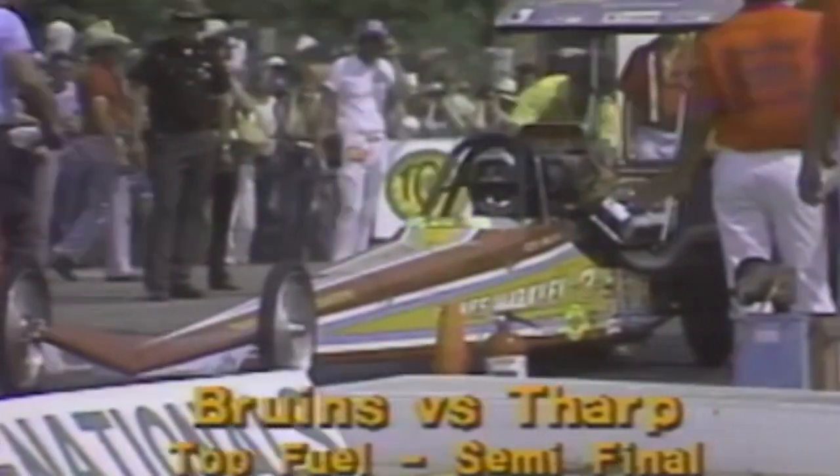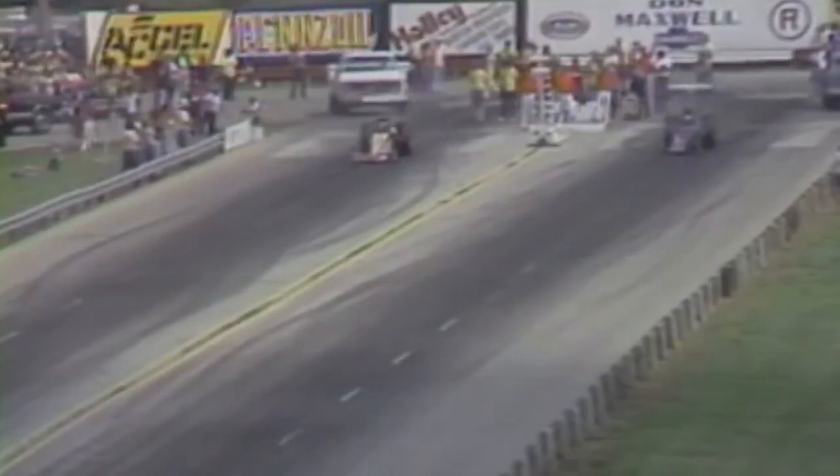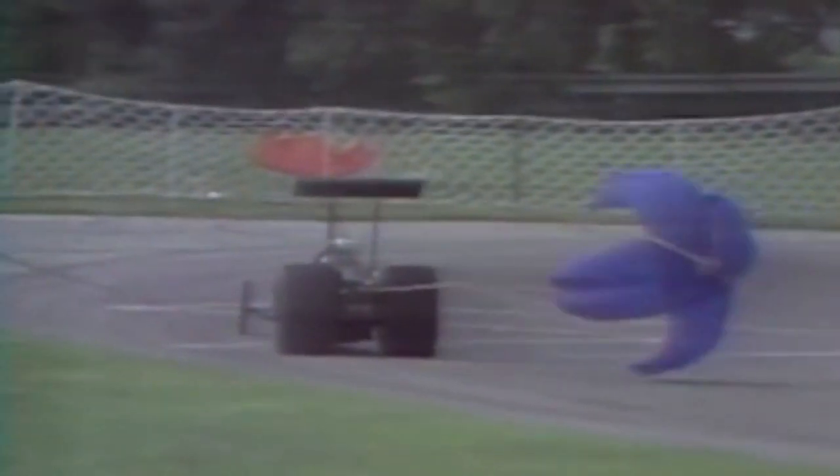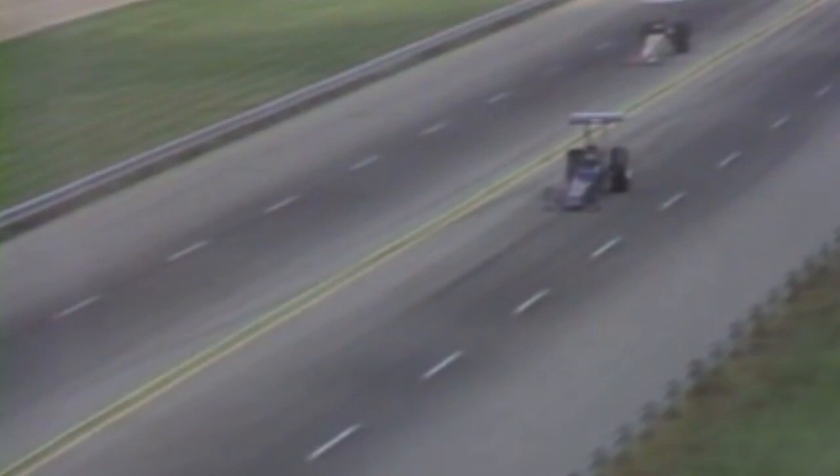First semi for top fuel eliminators. In the blue car, Richard Tharp, driving for Candies and Hughes out of Houma, Louisiana. On the far side, Rob Bruins, driving for Gaines Markley. They are staged. Bruins in trouble — looks like he lost the engine part. The easy winner here begins to do that dangerous dance with some wheel bounce at the end. It looked like the supercharger drive belt came off, Ken — usually a function of some breakage in the drivetrain, sending the engine revolutions out of sight. Replay shows Bruins' supercharger drive belt, turning about 15,000 revolutions per minute, disengaging — putting Richard Tharp into the finals.